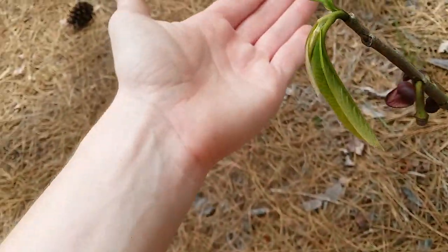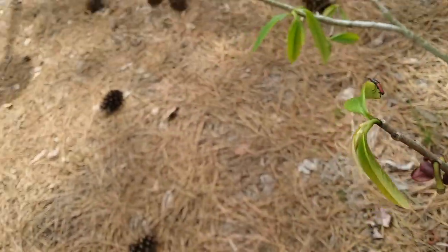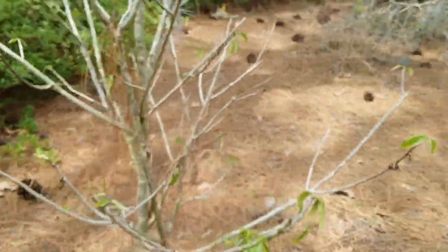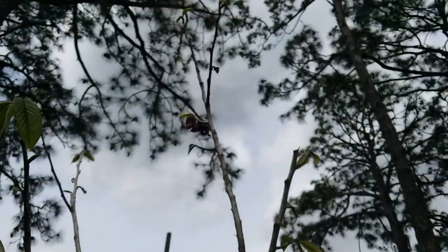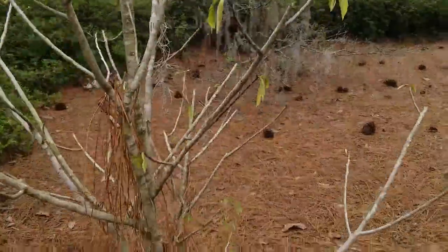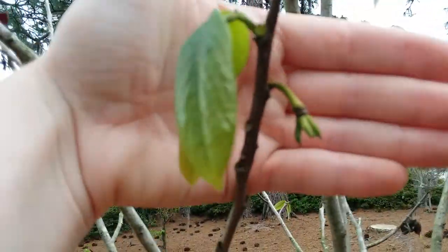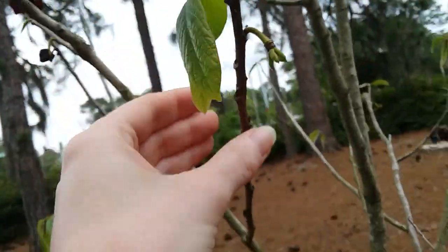Nope, still there. This is the guy beetle because he has giant antennae — that's how he finds the females. And there was a female on here too. It seems to mostly be done flowering because there's no more flower buds. But that's a little cluster of fruit all the way at the top there. There is one flower bud right here. Here's the cluster of fruit on this one — cluster of four, I think.